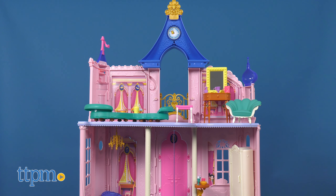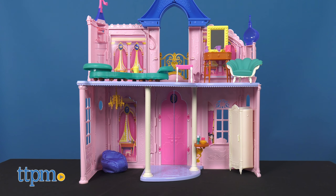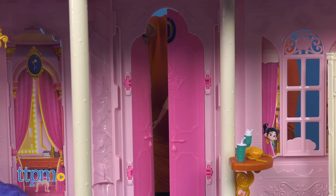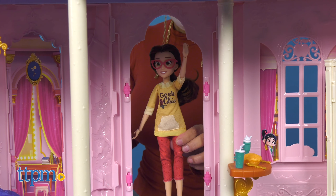And now for my bigger size fun friend. Here is the Disney Princess Comfy Squad Castle. Inspired by the movie Ralph Breaks the Internet, this castle captures the moment when Vanellope meets the Disney Princesses. Now kids can imagine the Comfy Squad Disney Princess characters lounging in style in this large dollhouse.